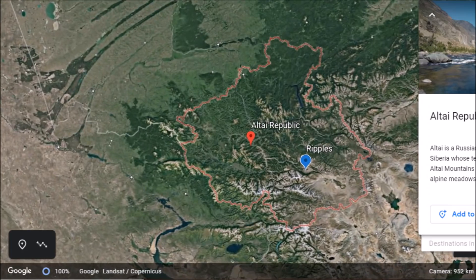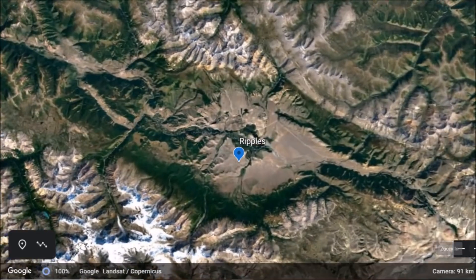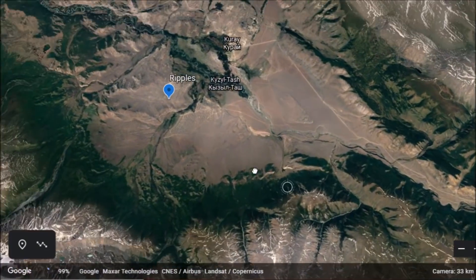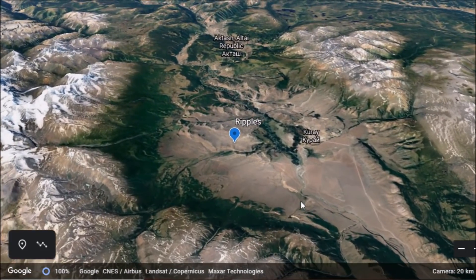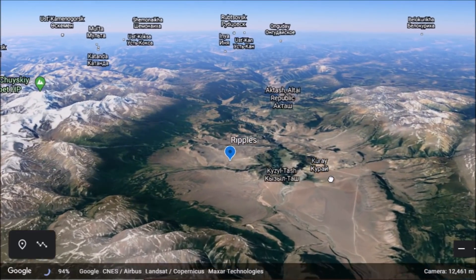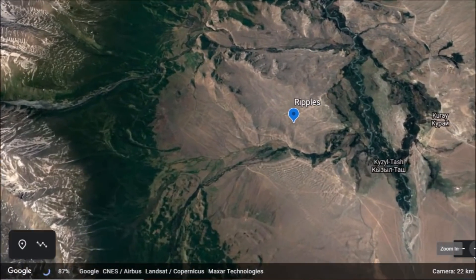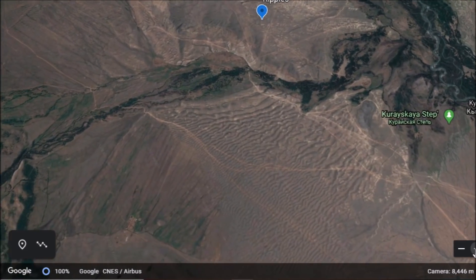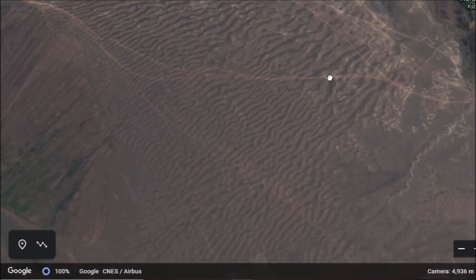Here is the Altai Republic. Geologists have recorded a catastrophic flood in this area. A massive wall of water came through here at the end of the Ice Age. You can tell just by the canyon here how wide it is — evidence of a massive amount of water. Down here in this area, there are massive ripples that cover the landscape.